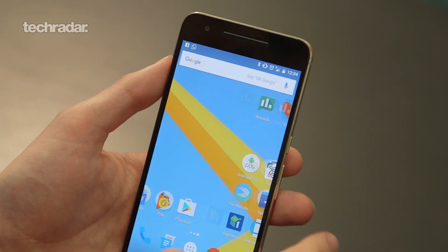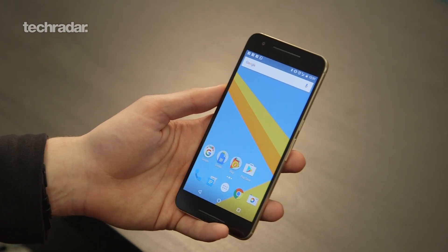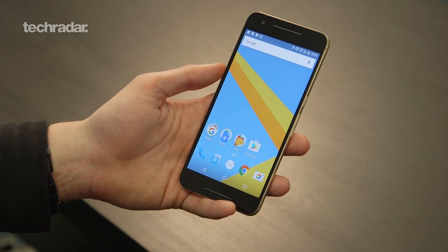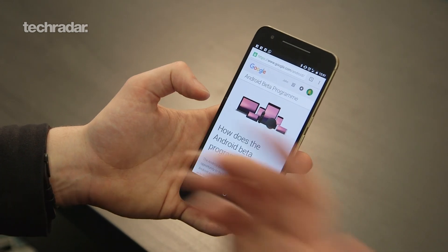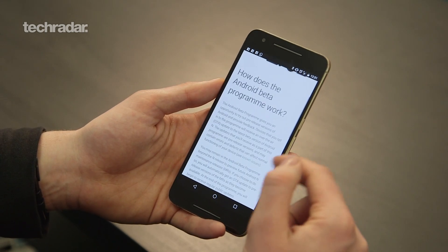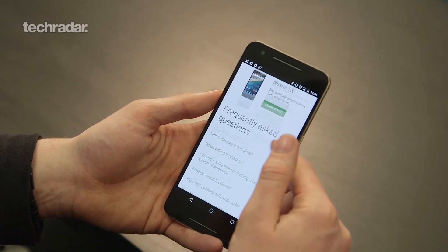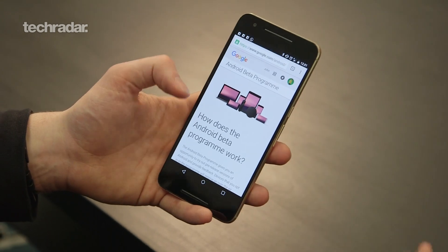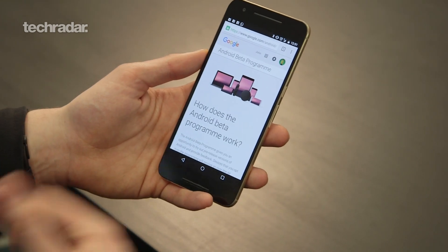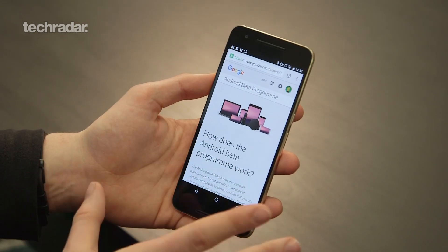If you want to get Android N beta on your handset, you'll need one of the right phones: Nexus 6P, Nexus 5X, Nexus 9 tablet, or Pixel C. Go to android.com/beta, sign in with your Google account, and it will tell you what devices are available so you can enroll your device. It's really easy, but it will download quite a large file to install. Be aware that you can roll back, but you will lose data if you do, so back everything up.